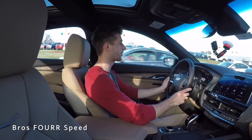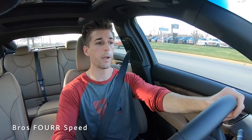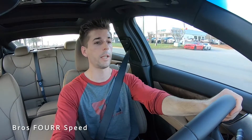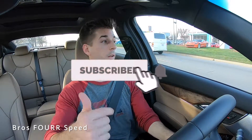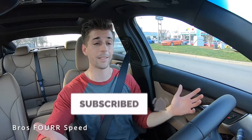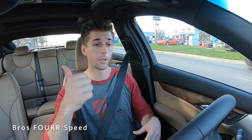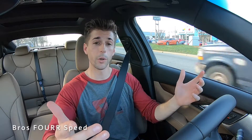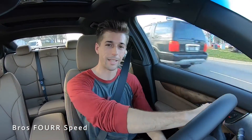That's going to wrap it up for my walk-around review and test drive of the 2020 Cadillac CT5. Huge shout out to Randy Marion Cadillac for providing this vehicle. Also, don't forget about the January GoPro giveaway — just subscribe to the channel and comment on videos. At the end of January we'll pick the video with the most comments and select a random winner. If you enjoyed today's video, give it a thumbs up and I'll see you in the next one.